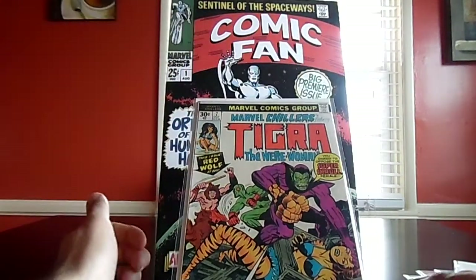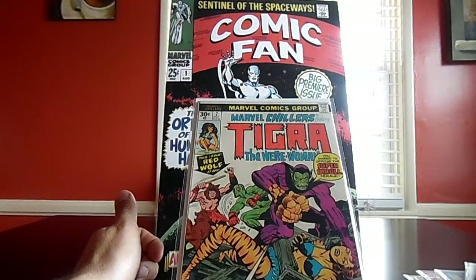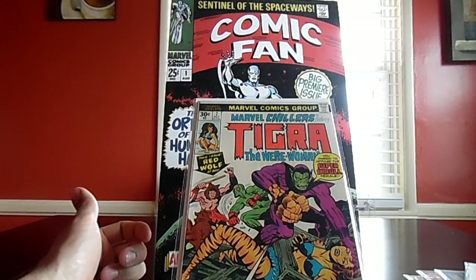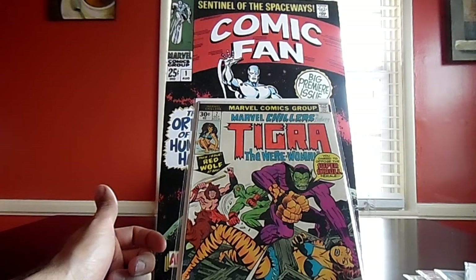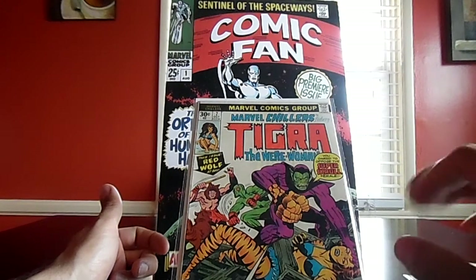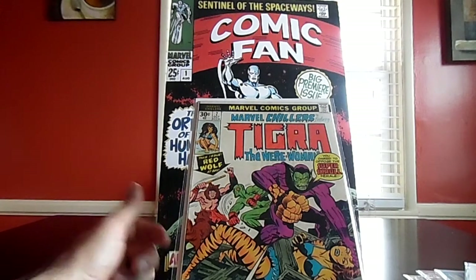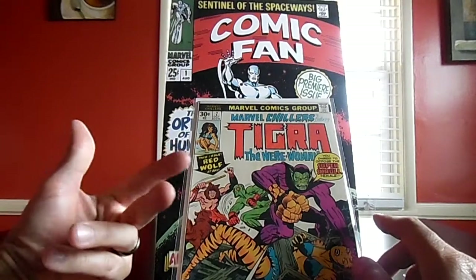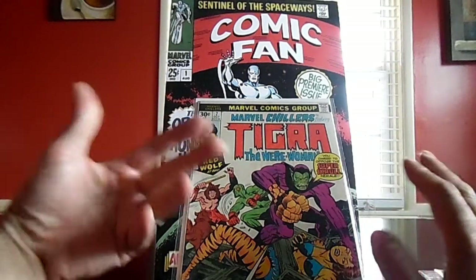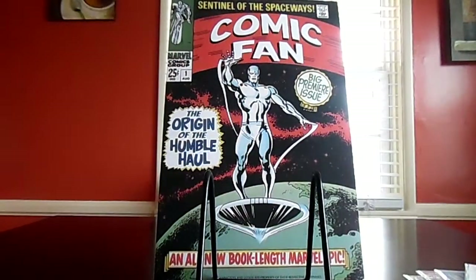Within the same run, I also got Marvel Chillers number seven — the last issue of the series. It was abruptly stopped; in the last panel it actually says it's the last issue, which is kind of sad because I really like Tigra and the artwork was excellent in this series. The first two issues featured Morgar the Mystic, and then issues three through seven went on to feature Tigra.